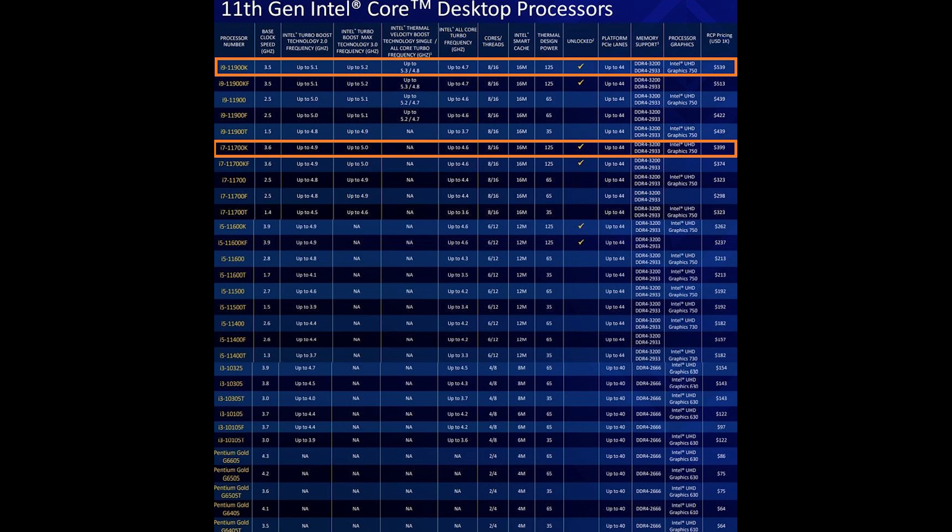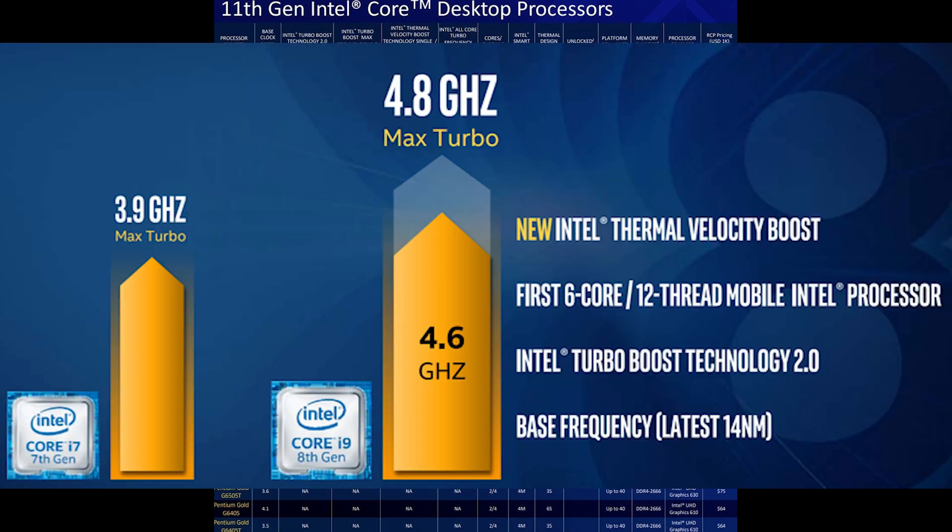Unlike the previous generation, the i9 flagship has exactly the same specs as the i7 11700K — it actually has a slightly lower base clock, 3.5GHz compared to 3.6 on the 11700K. What makes it an i9 is the Turbo Velocity Boost and the new Intel Adaptive Boost. As long as you have adequate cooling, the i9 processor will boost its frequency for an extra 100MHz.